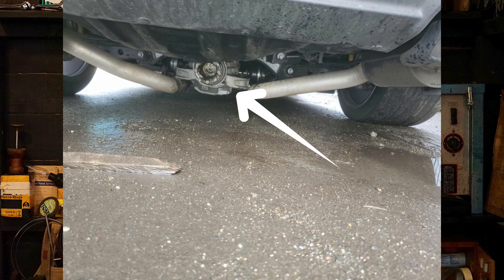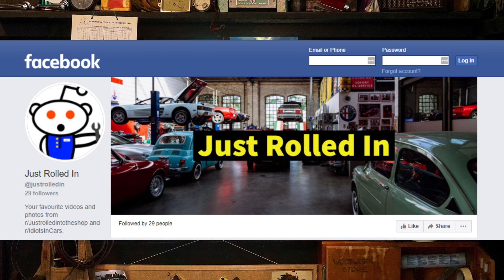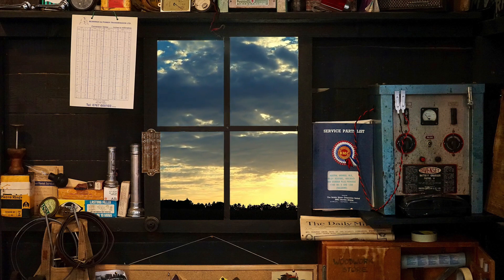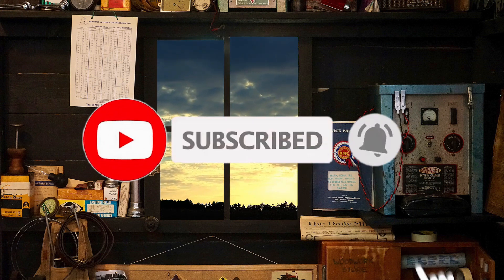If you want your awesome photos or videos seen on the channel, submit them to us on our Facebook page — link below. Well, that's it for today's episode. Thanks for watching, and we'll see you in the next one. Have a great weekend!